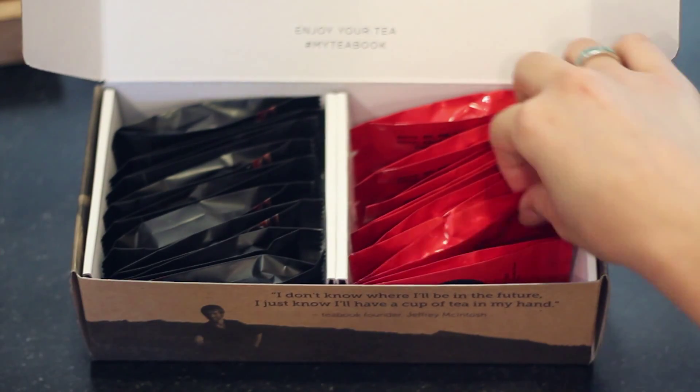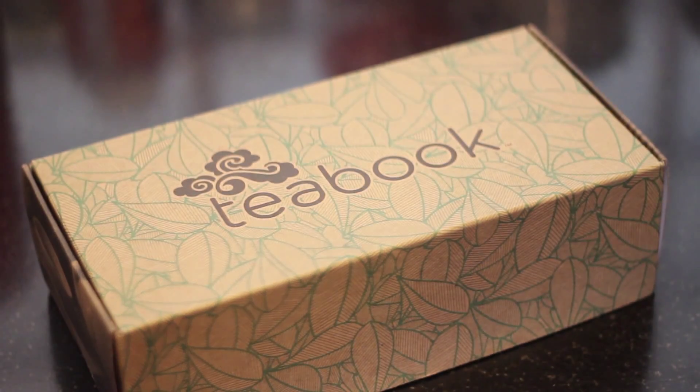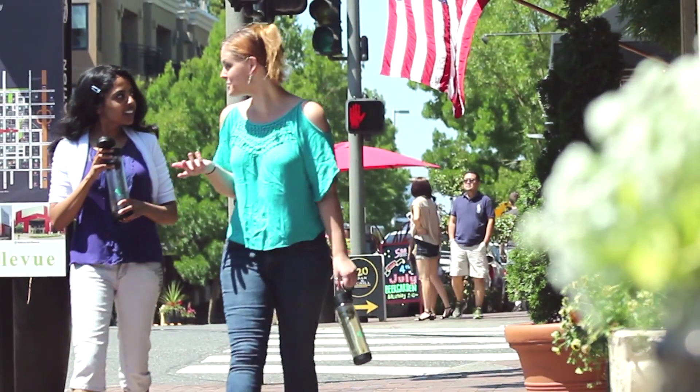Teabook delivers fresh, loose-leaf tea from the world's best sources, so you can experience the health benefits of pure tea any day of the week. It's easy. Each month, you receive your delicious collection of seasonally-selected teas from our hand-picked partner tea gardens.